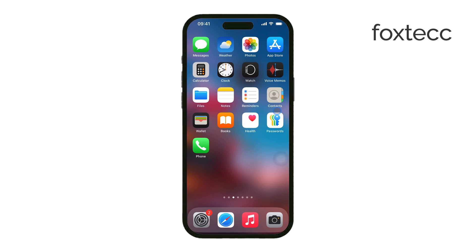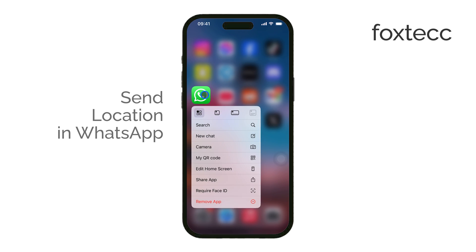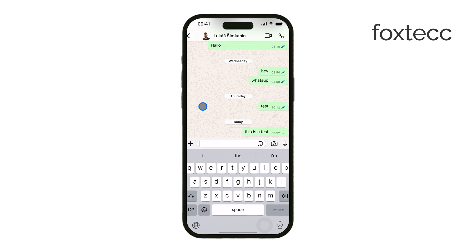Hello, I'm Laura from Foxtech. If you ever need to share your location with someone on WhatsApp, whether it's to meet up with a friend or let someone know where you are, it's really easy to do. WhatsApp gives you two options: sending your current location once or sharing your live location in real time. I'll walk you through both.